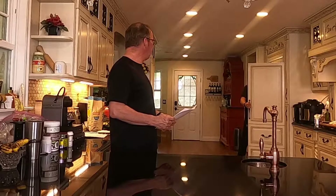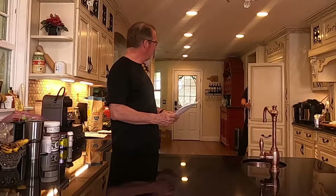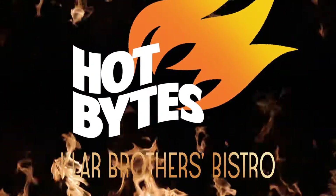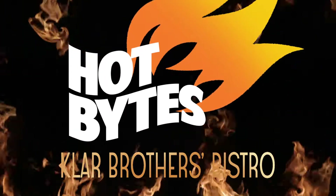While you're over there, grab me a zucchini. Zucchini? Brothers Bistro. Hot Bites. Bringing you tips to ensure your success.